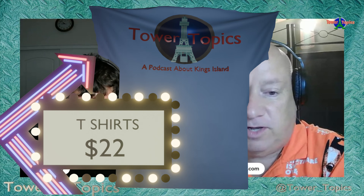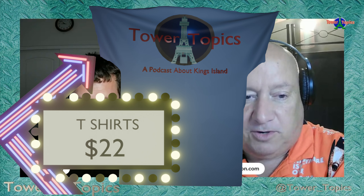Enough about lanterns — let's talk about Tower Topics t-shirts. They come in Carolina blue, any size, just $22 including shipping. Message us on X at tower_underscore_topics, comment on YouTube, or send an email through themeparksbydon.com. Once we hear from you, we'll send the QR code, and once the transaction goes through it's just a matter of days before you get your shirt. It's a very comfortable shirt.